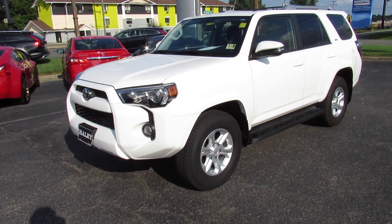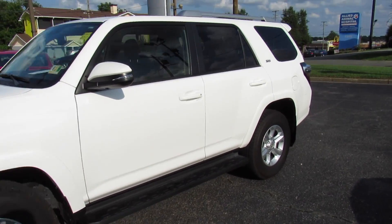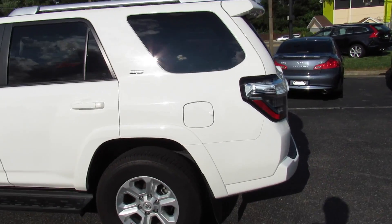Hey guys, it's me Jake from Jakeman21642. Today I've got a video for you of this 2017 Toyota 4Runner. This one is a SR5 Premium model.